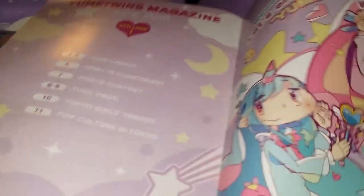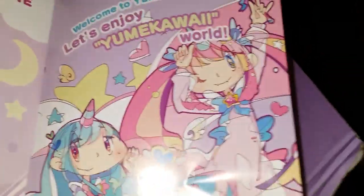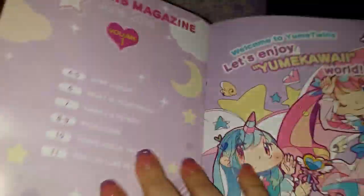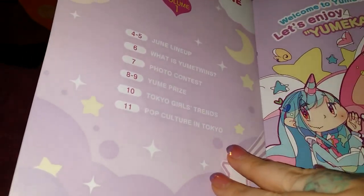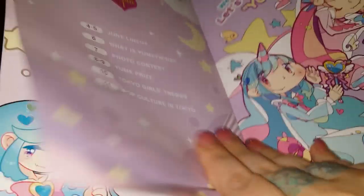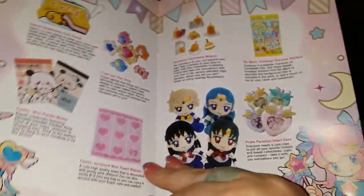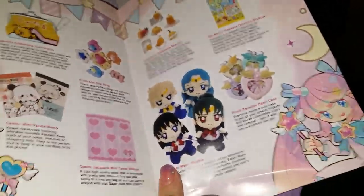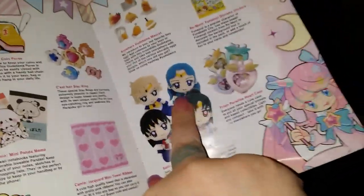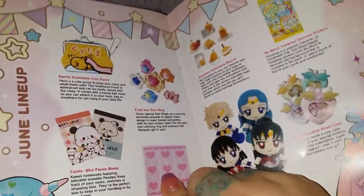I actually haven't even looked inside yet. I just was so excited because I saw the Sailor Neptune plush and I was like, oh my god. I'm a huge Sailor Moon fan, so getting something Sailor Moon in this box just made my day. As you can see, here's the June lineup. I'm excited about the outer senshi because they are the ones missing from my collection. Now that I have Neptune, I only need to get three more. That completely made my night.